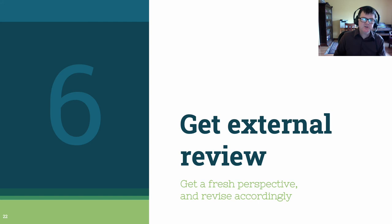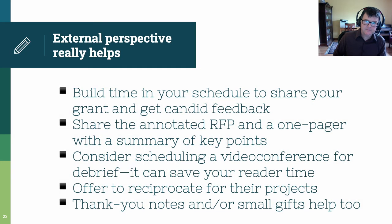Step 6: get external review of your grant. A fresh perspective is absolutely essential for you to revise effectively. You can't just hand your grant to somebody and say, 'hey, what do you think?' You've got to set this up a little bit. Put some time in your schedule to make sure that the person you'd like to read and review your grant has the time to do it — this also gives you the time for a little bit of a break. Share your annotated RFP and a one-page summary of the key things that you're trying to get the funder to understand about your project. When it's time to talk about the grant, consider scheduling a video conference — this can be a lot easier for your reviewer than putting things in writing. Offer to reciprocate by reading their projects, or maybe take your friend out to lunch or give them a small gift. A thank you note can be useful and effective for their retention, tenure, and promotion.